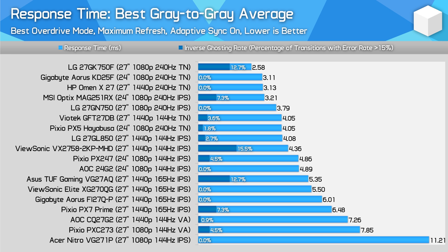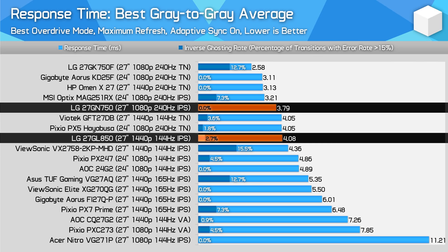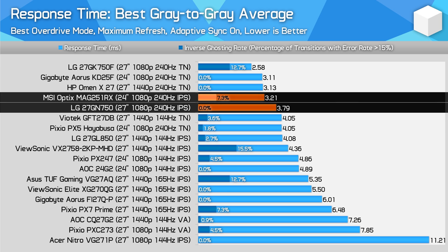Looking at peak performance comparisons, LG's Fast IPS offering holds up well — it's faster than a TN monitor like the Pixio PX5 and slightly outperforms the 27GL850. However, it doesn't quite deliver the same performance as the current generation of 0.5ms-class TN panels like the Gigabyte Aorus KD25F, which is about 20% faster with excellent overshoot handling. In the bigger battle between the 27GN750 and the MSI MAG251RX — the two 240Hz IPS monitors tested — there's no clear winner at peak performance: the MSI is 18% faster but with higher inverse ghosting.